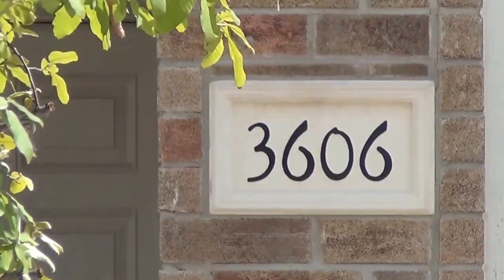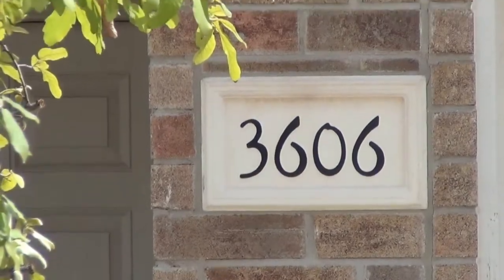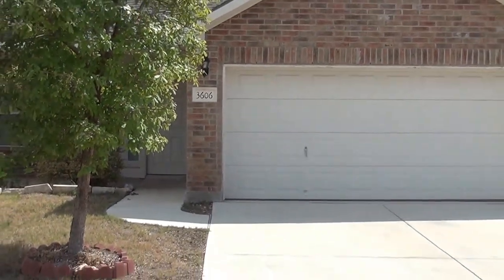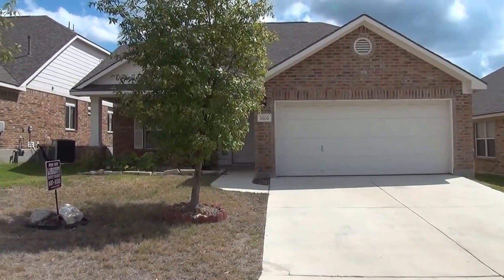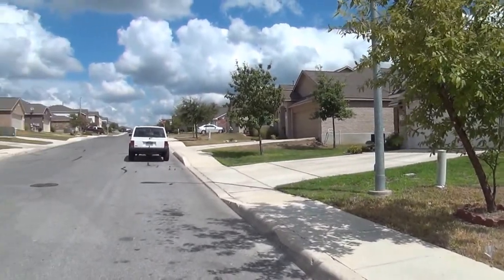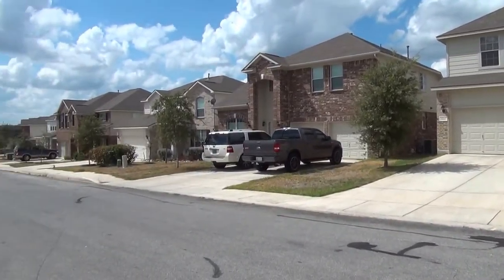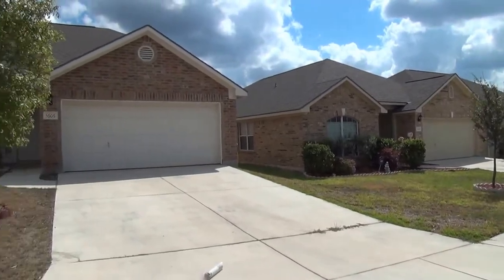Here we are at 3606 Sausalito Fern. This is a property in the Bulverde Village Subdivision off of Bulverde Road. Here is the front elevation and a view of the neighborhood — a very attractive neighborhood.